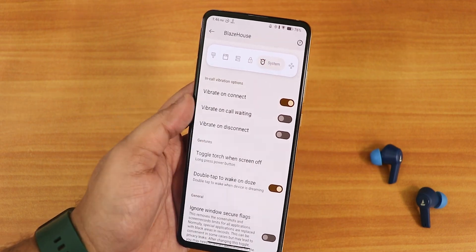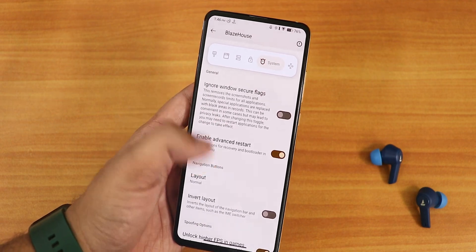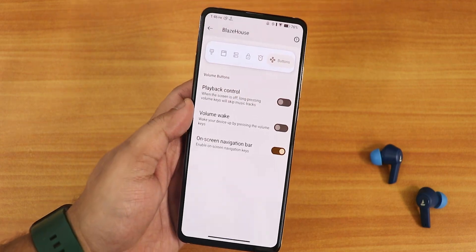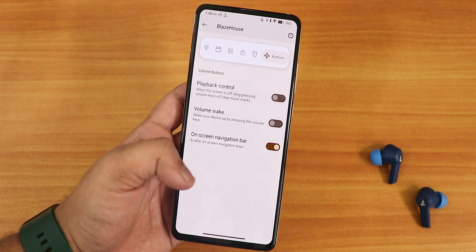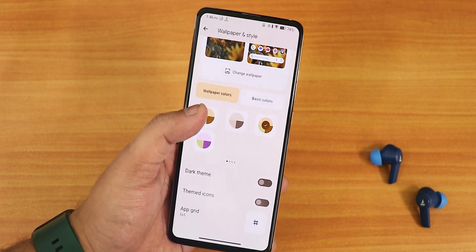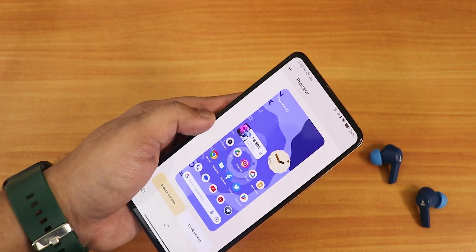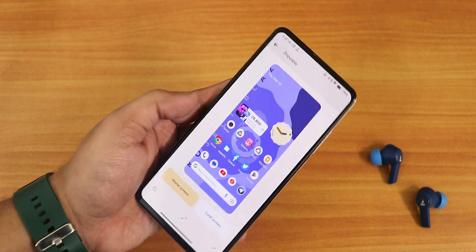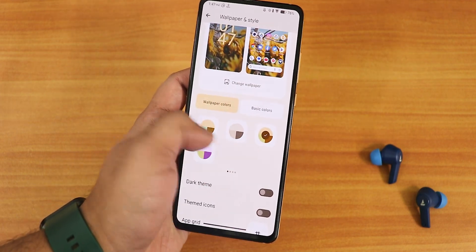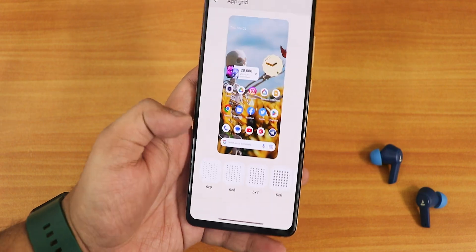In the system section we have in-call vibration options, long press power button toggle torch, double tap to wake on/off, ignore window secure flags, enable advanced restart, unlock higher FPS in games, and Google Photos unlimited storage. In wallpapers and styles, the default wallpaper shows the Project Blaze logo — it looks beautiful. You also have wallpaper colors with 16 colors to choose from, dark theme, themed icons, and grid size options — I've been using a 5x5 grid.